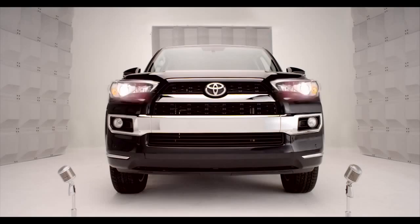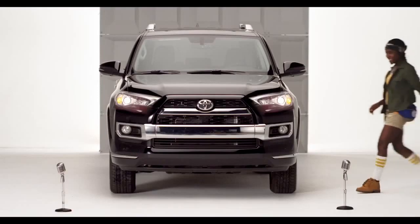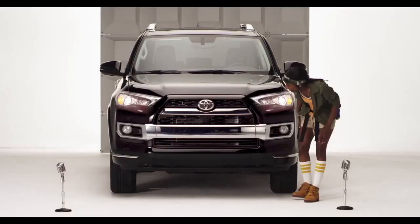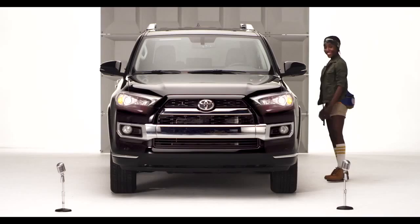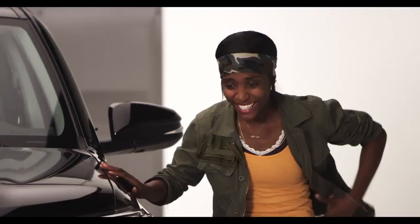Toyota Forerunner Front and Rear Parking Sonar. Hello! So you're loving the chiseled, rugged, good looks on the new 2014 Forerunner. Am I talking to you? But did you know I have eyes for you too? Oh yeah!